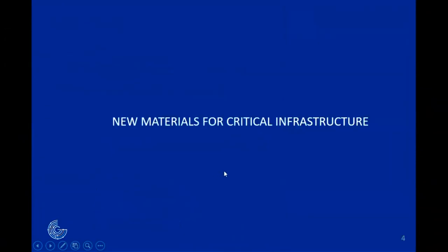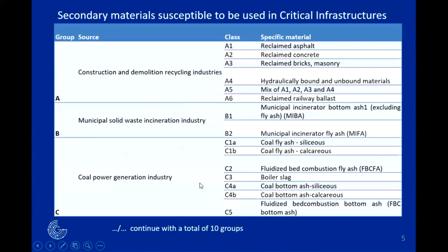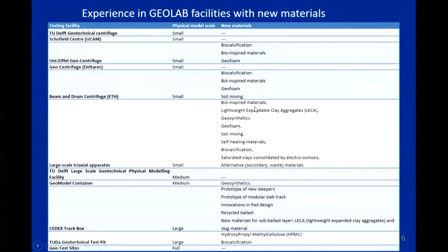For the first part on new materials for critical infrastructure, we show two extracts from tables. One table considers secondary materials specifically to be used in critical infrastructures — a list depending on the type of material. For instance, in construction and demolition recycling, different materials can be identified for reuse. We also tried to identify within the network who could work on which topic, with possibilities on geofoams and bio-inspired materials across the GeoLab network.